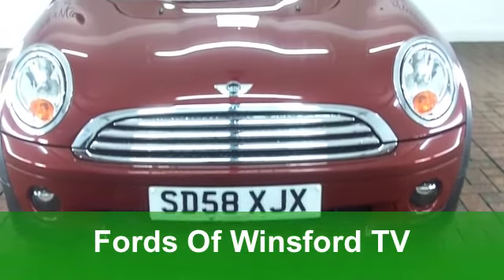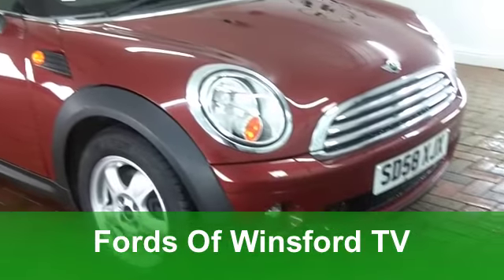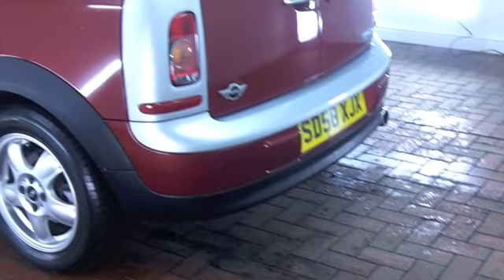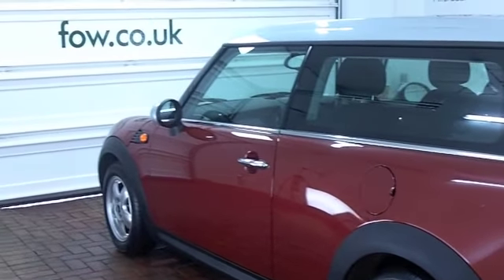I'm a huge fan of the Mini. The Cooper is especially very decent to drive and the Clubman version offers you some added practicality. Still fairly tight in the back but that extra little bit of boot space can make all the difference.